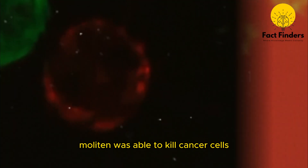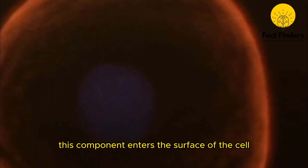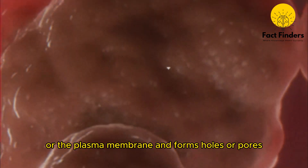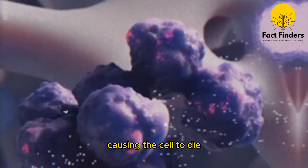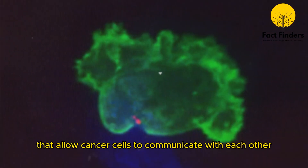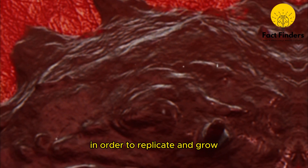Melitin was able to kill cancer cells within just 60 minutes. This component enters the surface of the cell, or the plasma membrane, and forms holes or pores, causing the cell to die. Scientists also found that melitin was jamming the main messaging or signaling pathways that allow cancer cells to communicate with each other in order to replicate and grow.